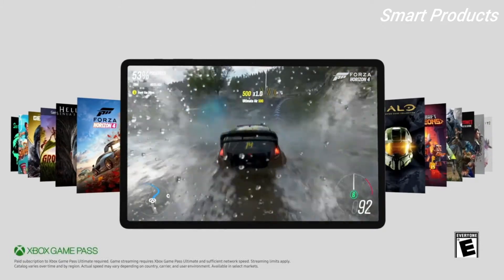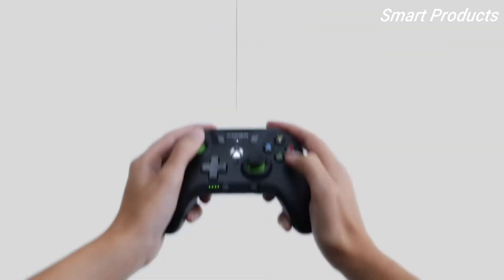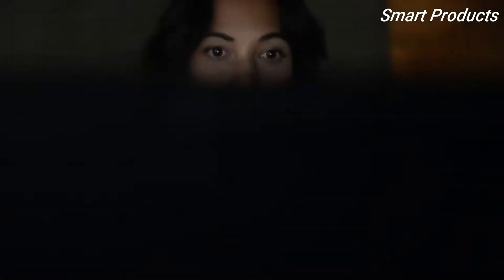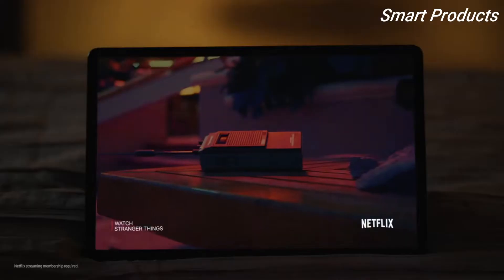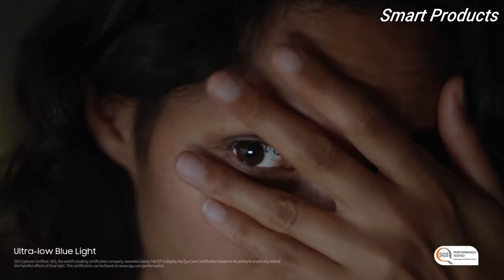With Xbox Game Pass Ultimate, Hyperfast 5G, and the fastest processor in a Galaxy Tab, you can play over a hundred games on our biggest screen. Then chill out harder with an intelligent battery, an optimized screen ratio, and an ultra-low blue light that takes care of your eyes, so you can keep on watching.